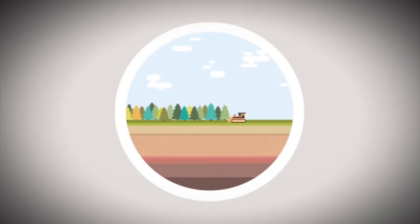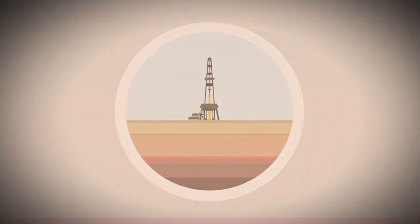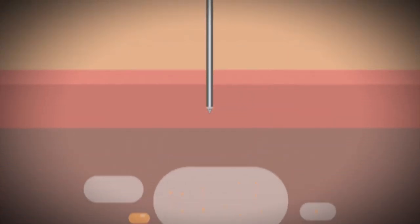The fracking process occurs after a well has been drilled and a steel pipe has been inserted into the wellbore. The pipe is punctured within the target zones that contain oil or gas, so that when the fracturing fluid is injected into the well, it flows through the perforations into the target zones.